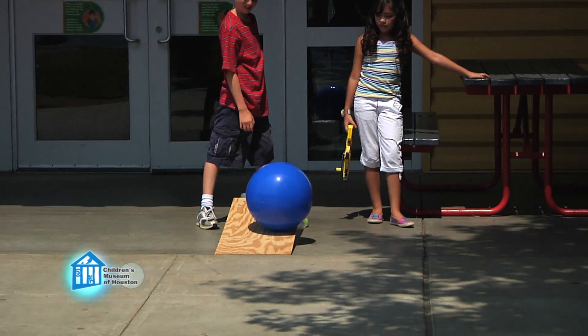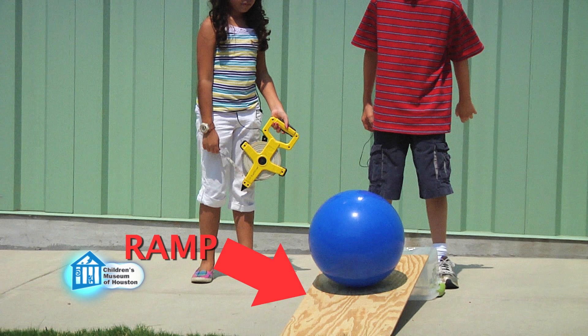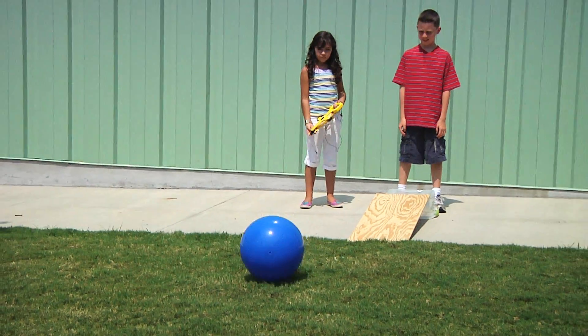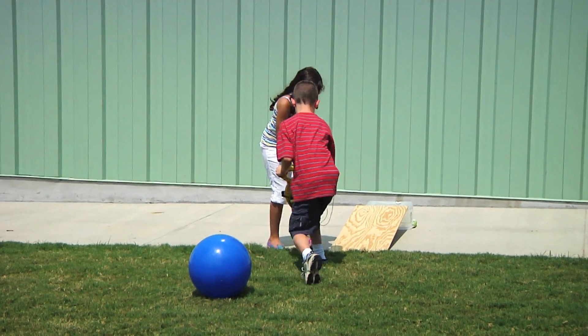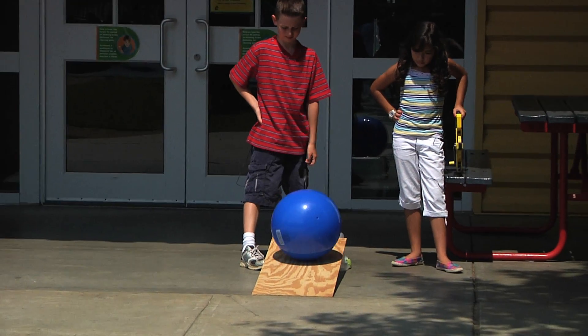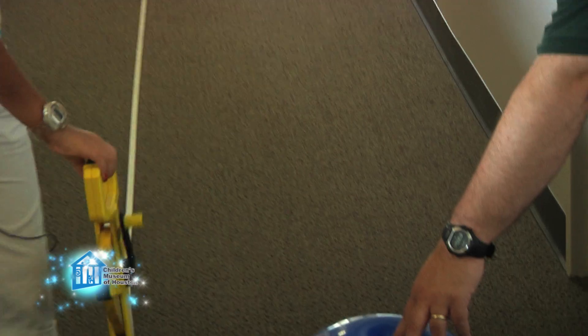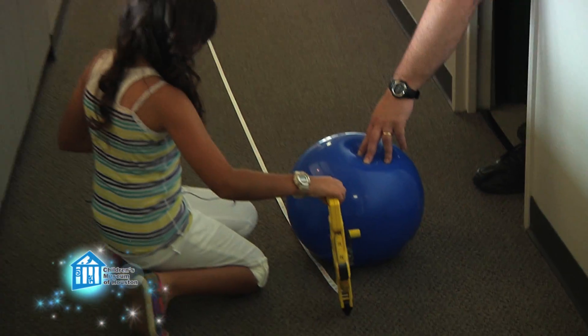We're going to roll the ball over concrete, carpet, and grass. We're using the ramp to control the amount of force given to the ball, so that it always has the same energy as it begins rolling across the surface. We measure the distance the ball rolls, then repeat the rolling two more times, and take the average distance. If friction is affected by the material, we should see different distances between the locations, with the furthest distance indicating the least friction.